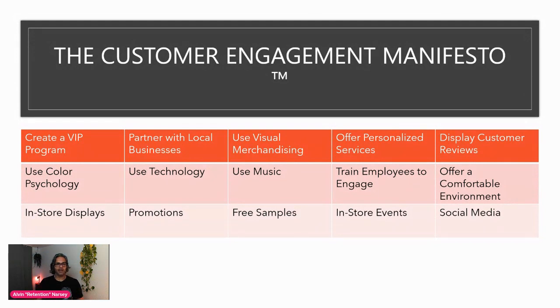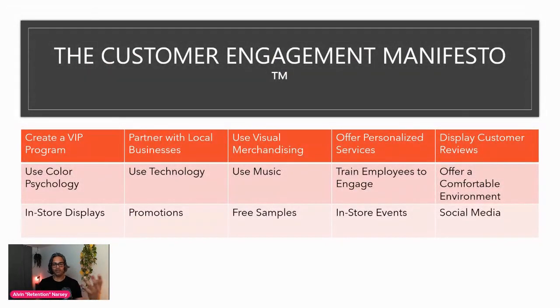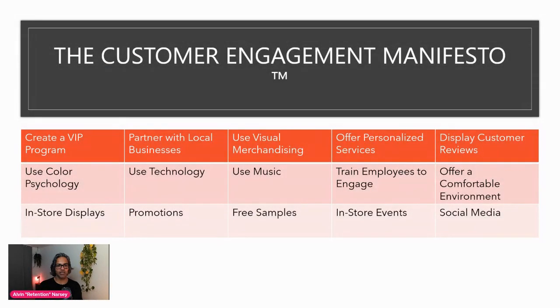We need to create a VIP program, which is really important and something we don't do enough of. Making sure we've got the right music in store, and in-store events are such a missed opportunity — the ability to stand out from e-commerce retailers and other bricks and mortar retailers in our community by hosting events in store is so powerful and a great way to retain customers. Of course, we have social media — making sure we're engaging with customers on the right platforms. Also making sure our services, in-store displays, and promotions are what our ideal customers and target market actually want to see.